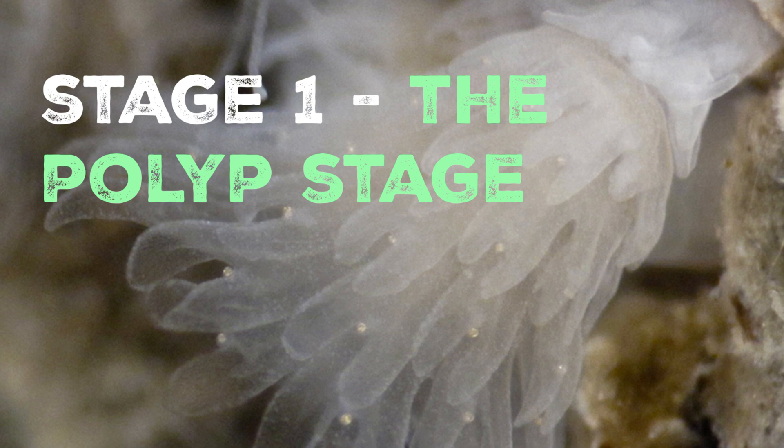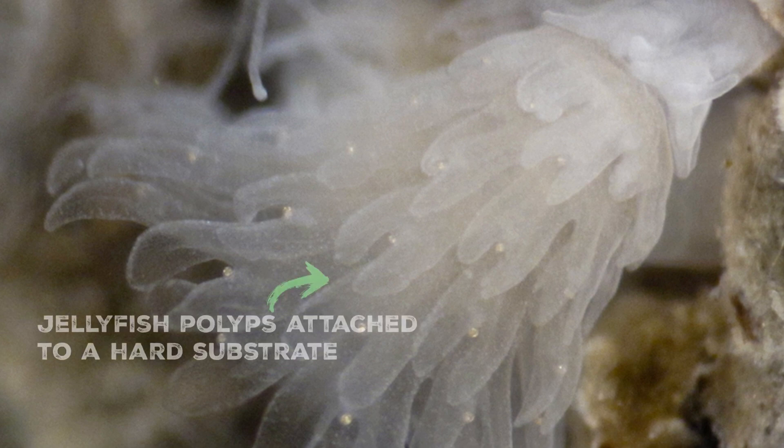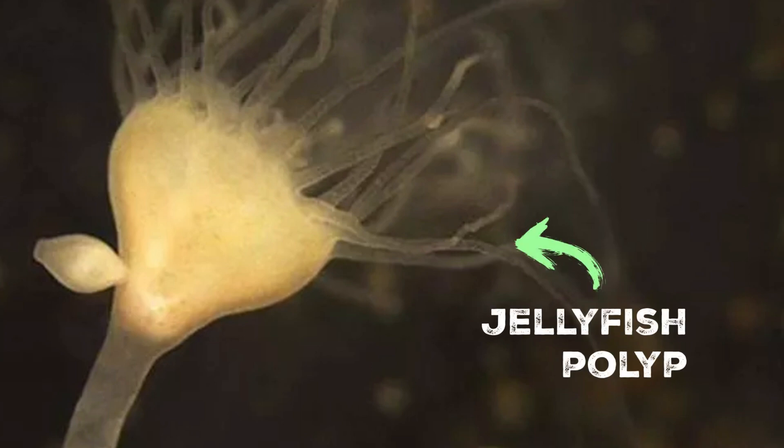The first stage is the asexual reproduction or polyp stage. The life cycle of the compass jellyfish begins with this asexual stage. After mating, the female jellyfish releases fertilised eggs into the water. These eggs may develop into small larval forms known as planulae. The planulae then settle on a suitable substrate, such as rocks or other hard surfaces on the ocean floor. Once attached, the planulae metamorphose into polyps — tiny, cylindrical and sessile organisms that resemble miniature sea anemones. During the polyp stage, they reproduce asexually through a process called budding, creating genetically identical clones of themselves, forming stacks of connected individuals also known as strobila.